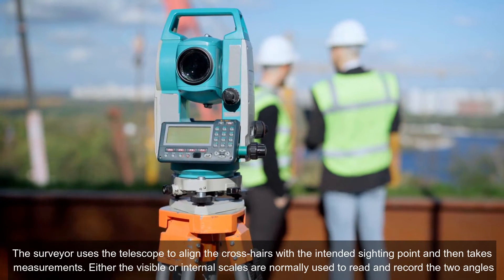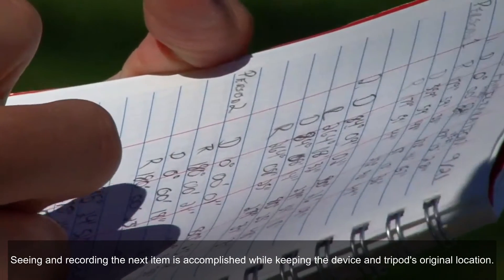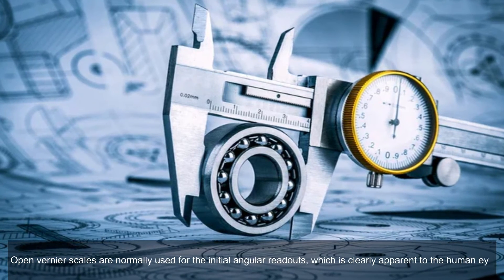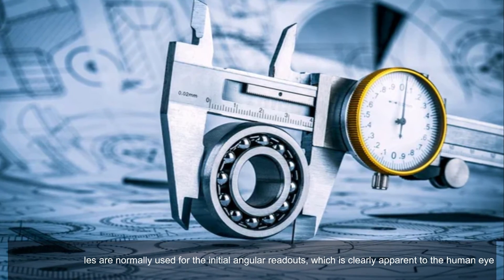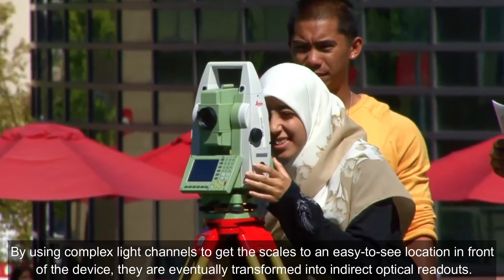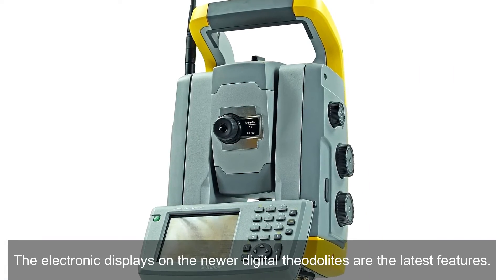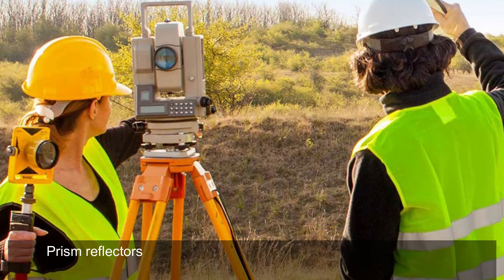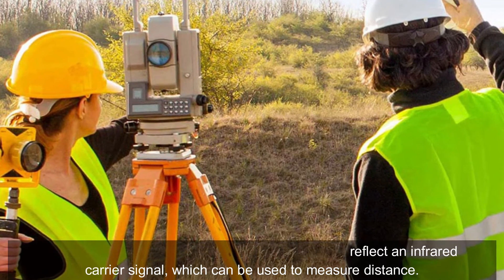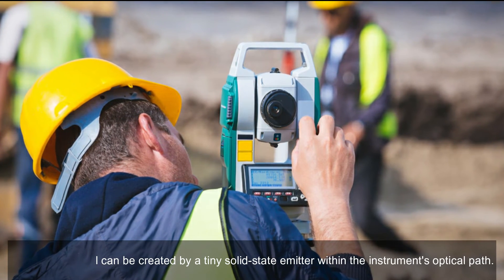Either the visible or internal scales are normally used to read and record the two angles. Seeing and recording the next item is accomplished while keeping the device and tripod's original location. Open Vernier scales are normally used for the initial angular readouts, which is clearly apparent to the human eye. By using complex light channels to get the scales to an easy-to-see location in front of the device, they are eventually transformed into indirect optical readouts. The electronic displays on newer digital theodolites are the latest features. Prism reflectors or the target item can be used to reflect an infrared carrier signal, which can be used to measure distance. The carrier signal can be created by a tiny solid-state emitter within the instrument's optical path.